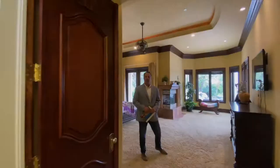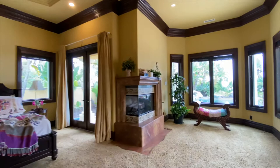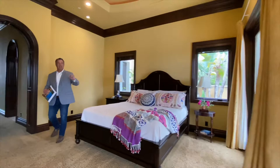Alright, we're in the master bedroom suite now. As you can see, it's a very generous sitting area next to the fireplace. You've got double doors leading out to the pool and especially the spa, very conveniently located.